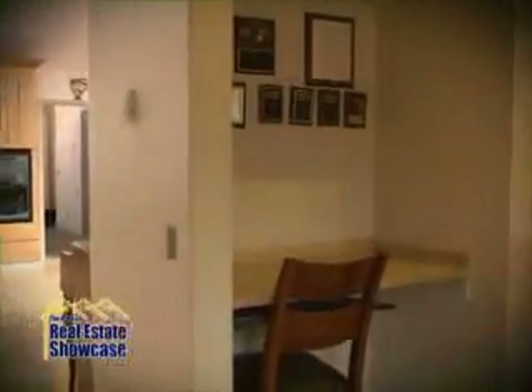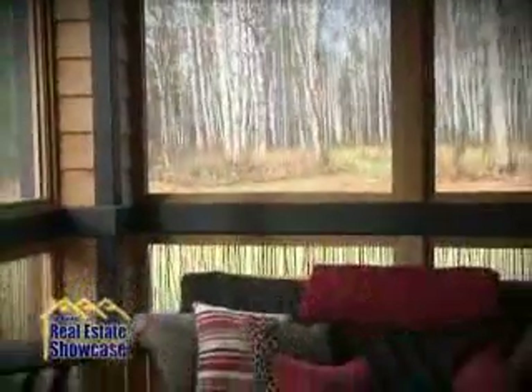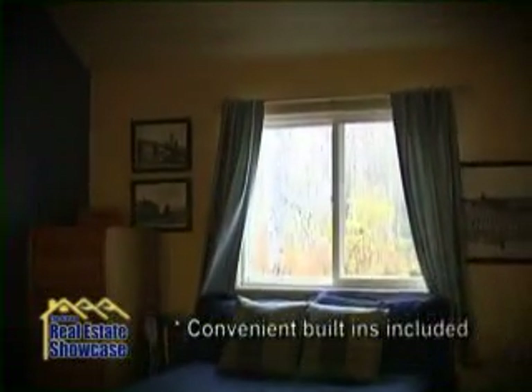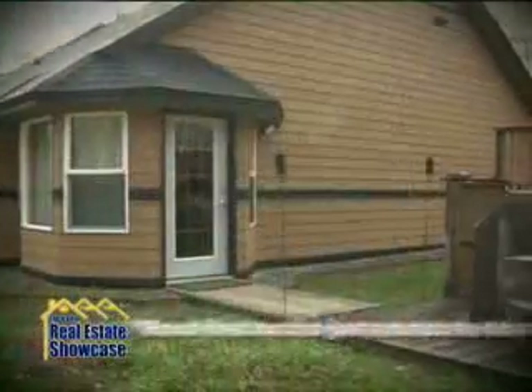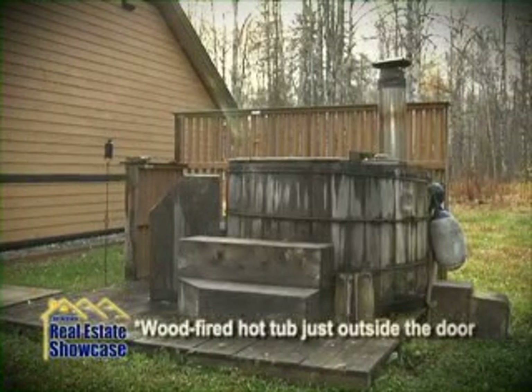Just off the kitchen is a library or study area. From there, open the door to a sophisticated screen porch where you can enjoy the outdoors without the mosquitoes. Built in desks and closet organizers make the bedrooms instantly functional. The master bedroom in particular has many custom touches like a unique skylight and thoughtful closet shelving for maximum efficiency. Just outside of the master bedroom is a rustic wood-fired hot tub, convenient for a relaxing and private mid-winter soak.